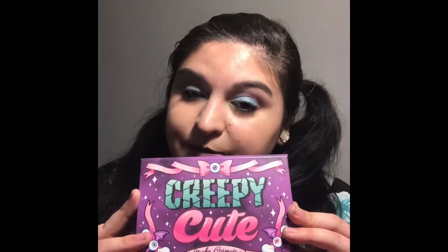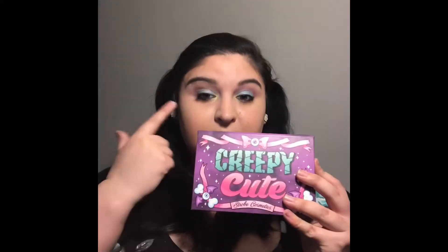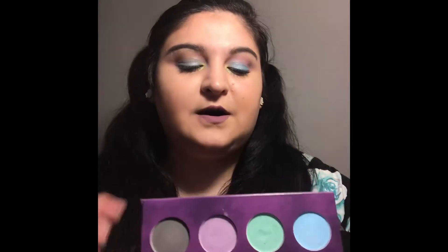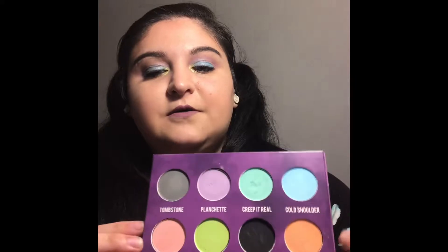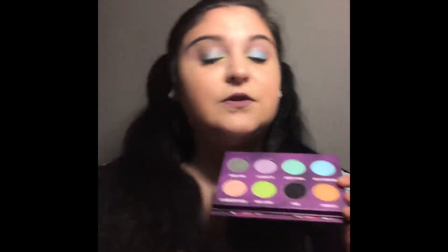I had to put this one on my top five list. Next I'm going to talk about the Strobe Cosmetics Creepy Cute palette. I'm currently wearing this on my eyes — I used all of the colors in this palette for today's look. This palette is amazing, I love it, the pigment is wonderful. It comes with eight shadows, four on top and four on the bottom, plus a mirror on the top which I absolutely love.